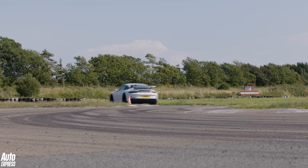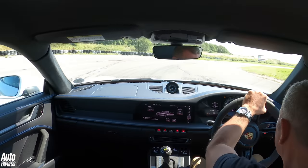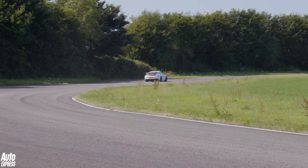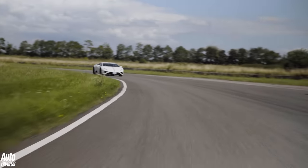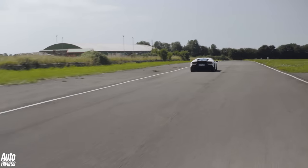But that's the thing about cars as intoxicating as this: whichever one you find yourself driving at any particular moment in time, you inevitably end up warming to the most, until you climb into the other one, at which point your opinion shifts. Anyway, this is what the Lambo is like to drive on the track.